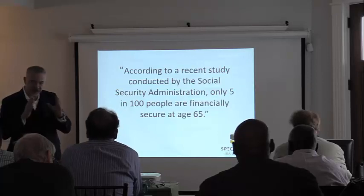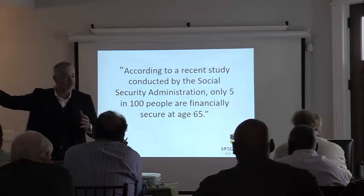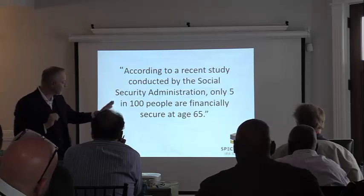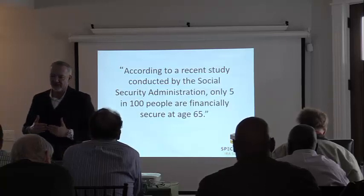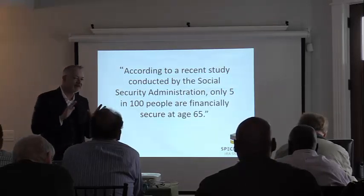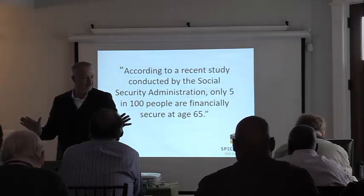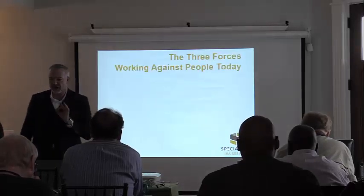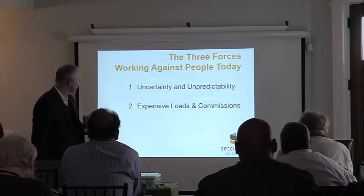They conducted the study by taking 100 people at the start of their working career and following them to retirement — defined as age 65. Here's one of the conclusions: only five out of those 100 people were financially secure by age 65. That means 95% of Americans failed absolutely to create any kind of financial security in their lifetime. There are three forces working against people in this study — the same three forces working against you and me: uncertainty and unpredictability, expensive loads fees and commissions, and taxes.